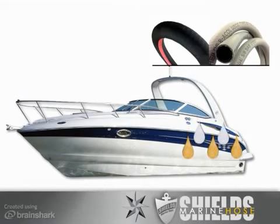Fuel vapors are heavier than air and become trapped inside the compartment, and if given a source of spark, can cause an explosion.